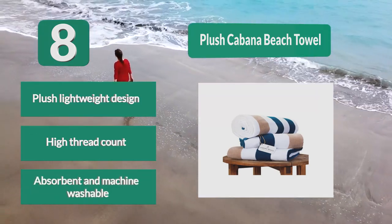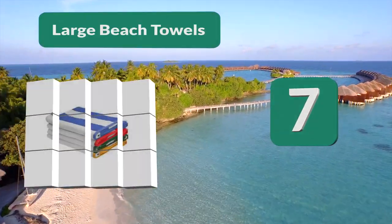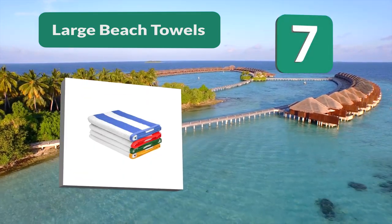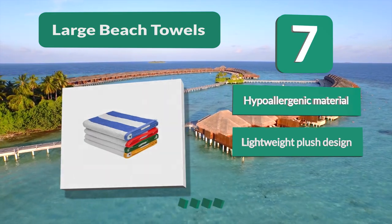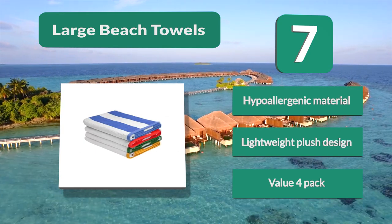Number 7: Large Beach Towels in bulk. This four pack of towels comes in three different colors, or you can get a variety pack so each family member gets a different color. Made using two-ply yarn and soft cotton, this is an incredibly plush towel that is great for long hours spent tanning. Hypoallergenic material, lightweight plush design, value four pack.